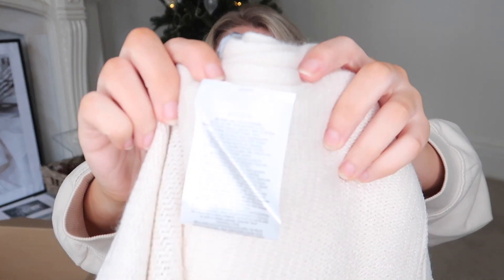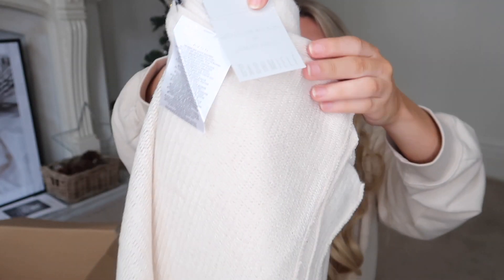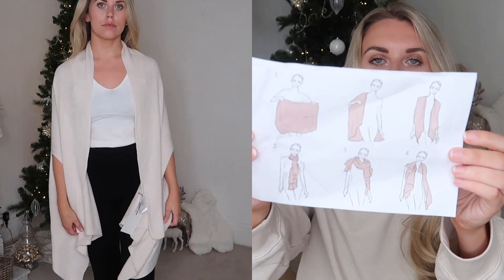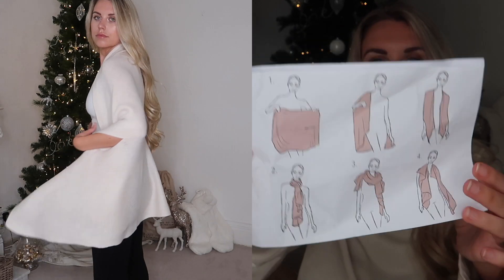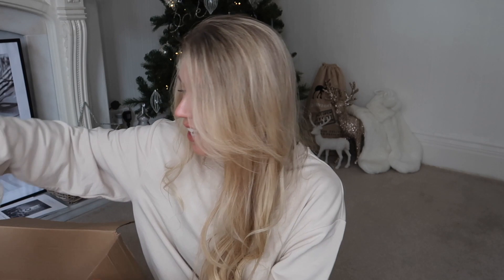This is something a little different - something I have never owned anything like before. It's from Avon and it's a cashmerely poncho. Essentially it's one of those loose fit over-the-shoulder shawl type scarf things. It even came with a little care guide and designs showing different ways you can wear it - as a poncho thrown over your shoulders, or more as a scarf. That would make a really good Christmas gift, and so affordable.